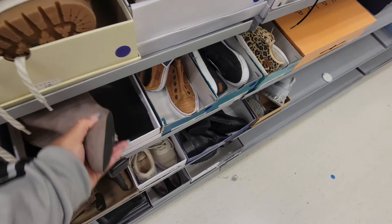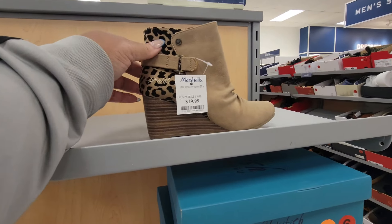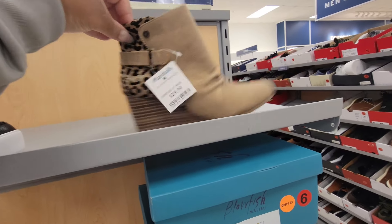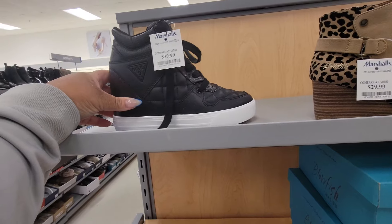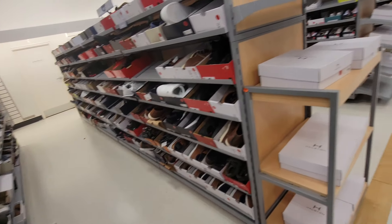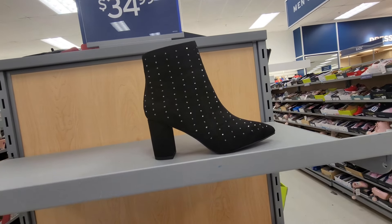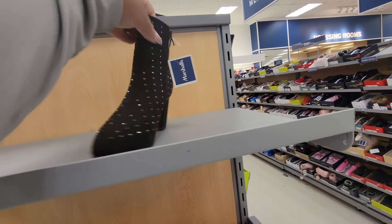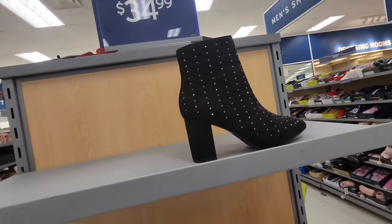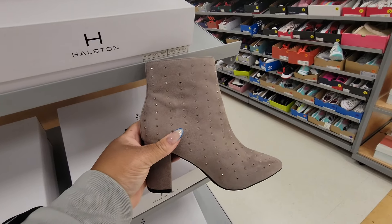Blowfish $30 for those, these guests $40. These are $35 and by Halston. And they come in a taupe color as well — here's the other color, okay.